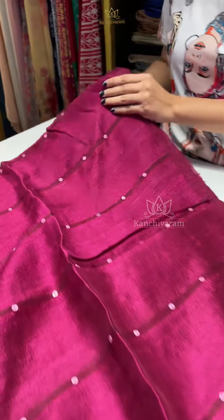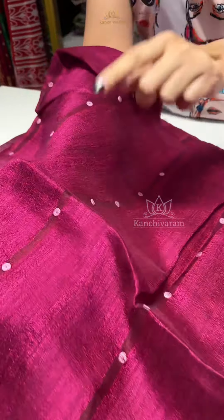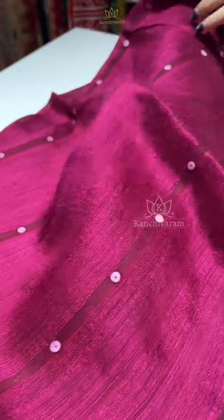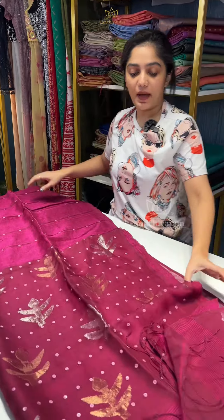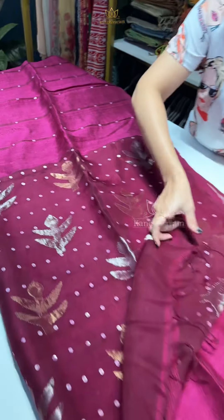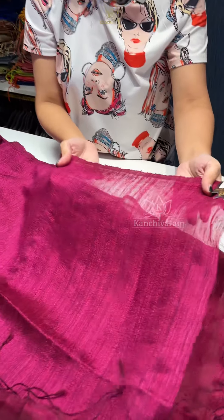So, the body is pure matka silk with a mix of muslin in between, and you can see mother of pearls that has been attached all over the body of the saree. Coming to the pallu, it is a muslin pallu with gold and silver zari weaving, also mother of pearls attached all over the pallu. The blouse piece will be plain pure matka silk in the same color.